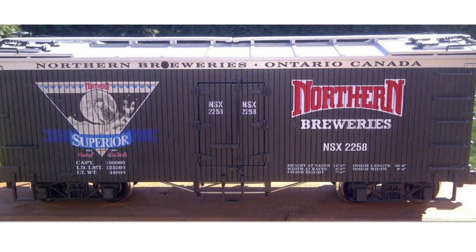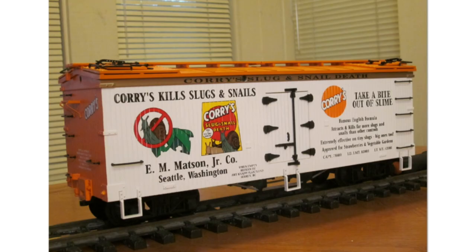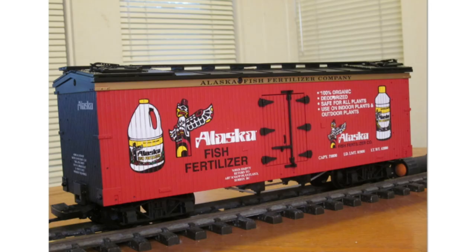USA Trains also made a woodside reefer in the Northern Breweries road name for Art Nap — only 200 were ever made. Next we have a woodside reefer called Cory Slug and Snail, which came with a certificate of authenticity — only 100 were made. This was sold by both USA Trains and Art Nap, so it received stock number R16270. Next up, a woodside reefer in the Alaska Fish Fertilizer road name, also with a certificate of authenticity — only 100 were made, sold by both and receiving stock number R16271.